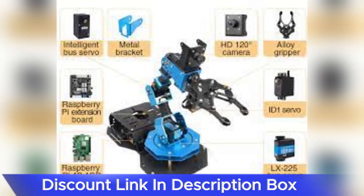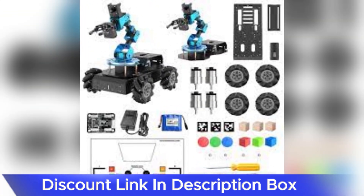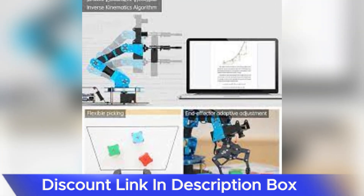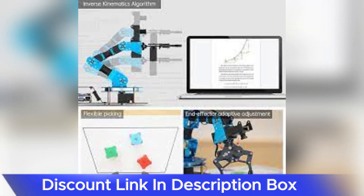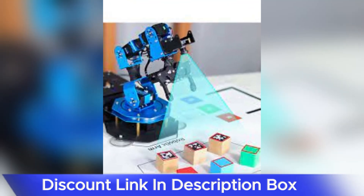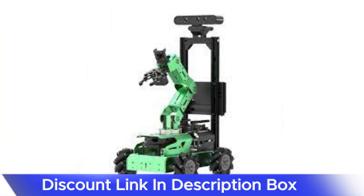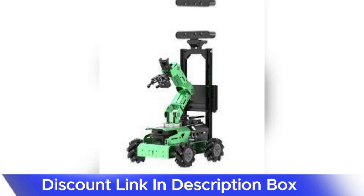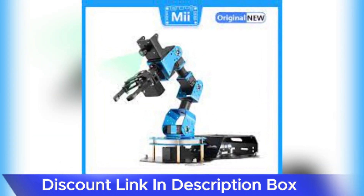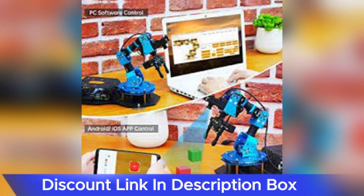The AI vision capabilities of this robotic arm further elevate its functionality. With the integration of artificial intelligence, users can implement advanced vision tasks such as object recognition and tracking. This makes the ArmPi FPV AI Vision Robotic Arm suitable for a wide range of applications, from automated picking and placing to interactive projects that involve recognizing and responding to objects in the environment.